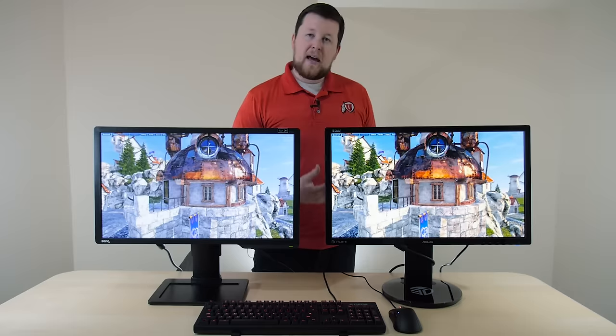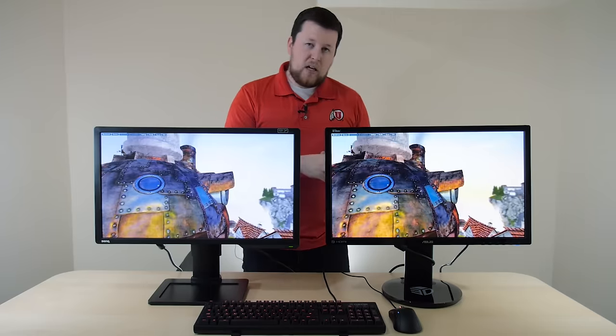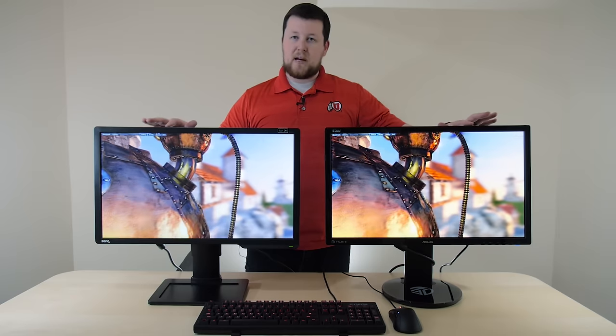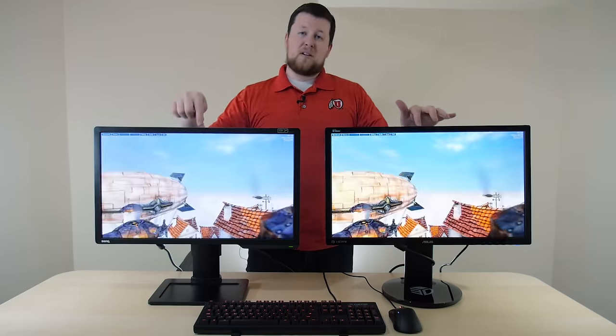Asus has a very similar monitor in the VG248QE. This is 144Hz, 1ms response time, just like BenQ. The price difference on these ranges between $10 to $20. Right now this is $250 for the Asus and $270 for the BenQ — that goes up and down.